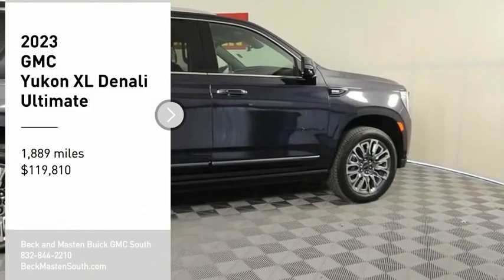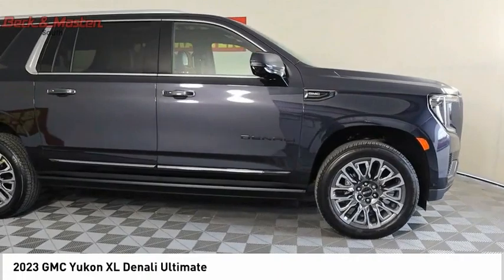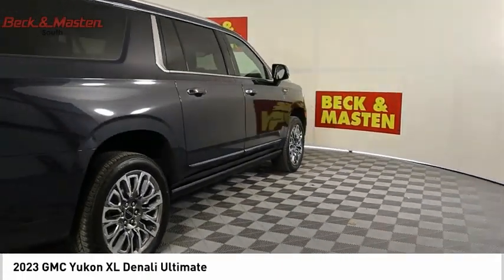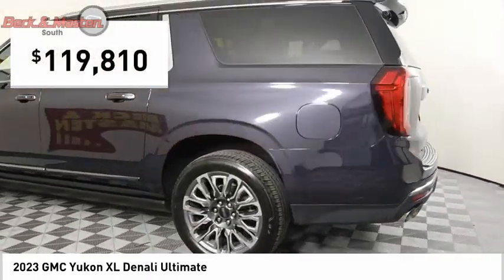Take a ride in the 2023 Yukon XL. The GMC Yukon XL is a great choice for families who need a full-size SUV with maximum seating. The looks don't hurt either, and it is priced below $120,000.